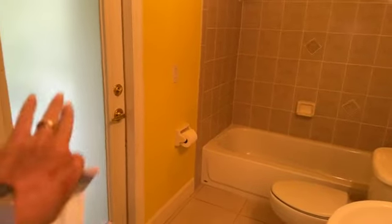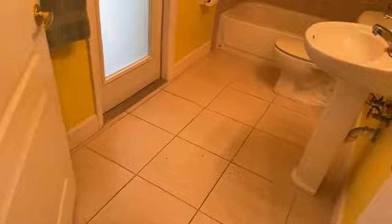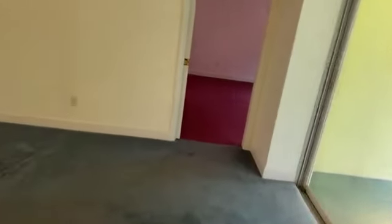Off to the side here is your guest bathroom. There is room in the backyard to put in a pool, so this is a great bathroom to use as a pool bath should you decide to add one in the future. Now we're going to make our way over to the primary suite.